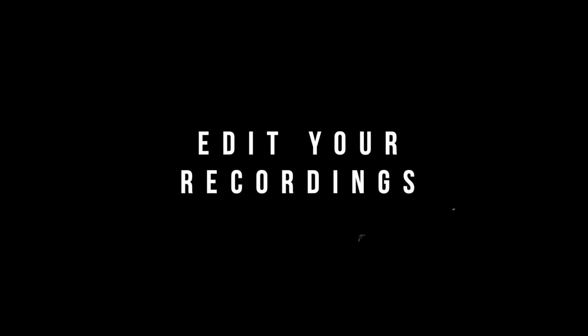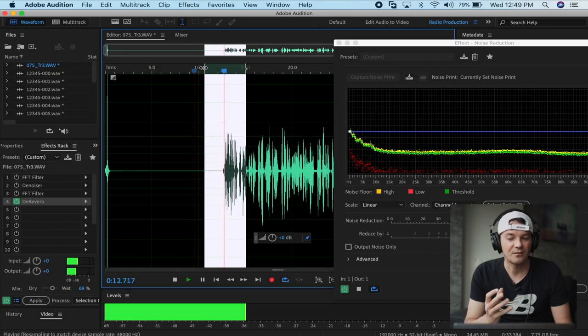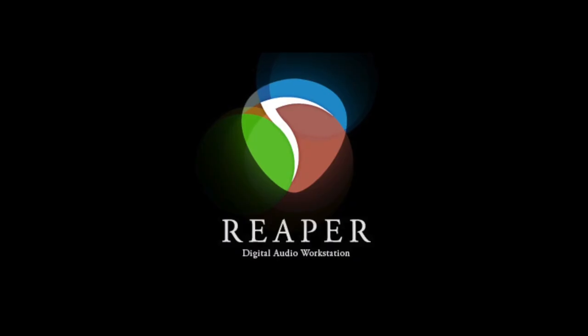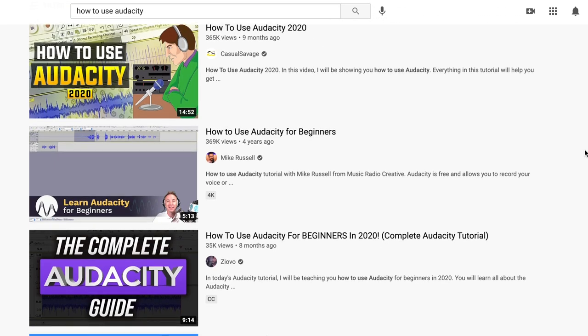Now you have sounds recorded — what are you going to do with them? You need to edit them. I personally use Adobe Audition, but I don't recommend signing up for a subscription, especially as a beginner. There are great free or affordable options like Audacity and Reaper, and you'll find great tutorials for both right here on YouTube.